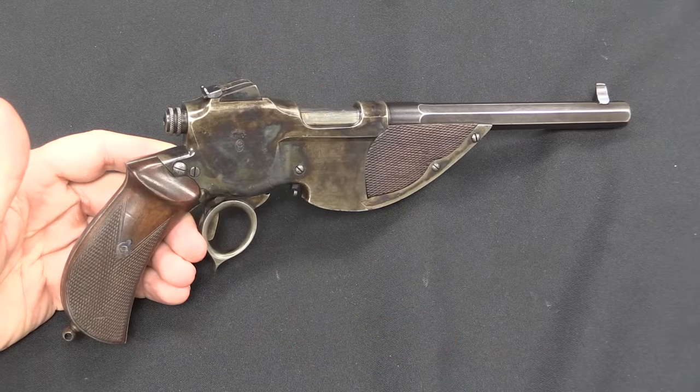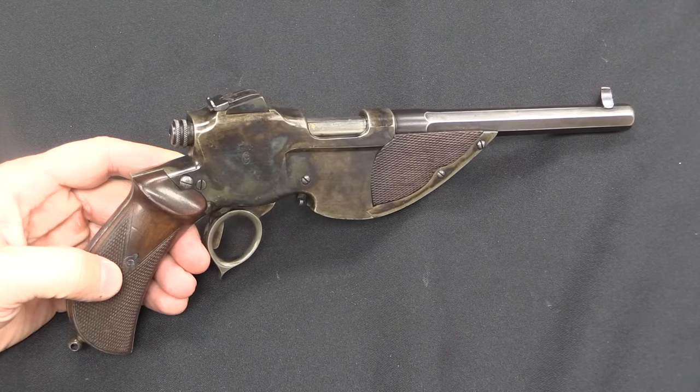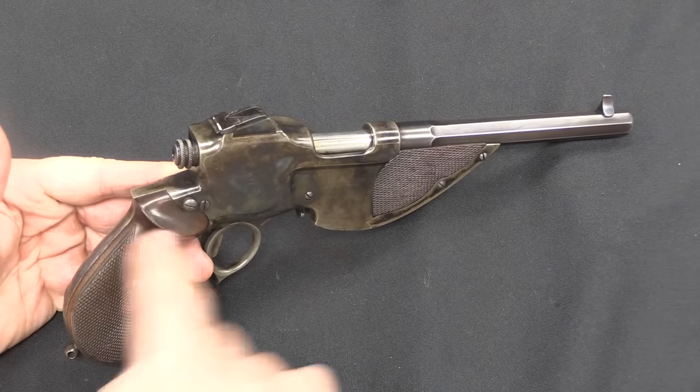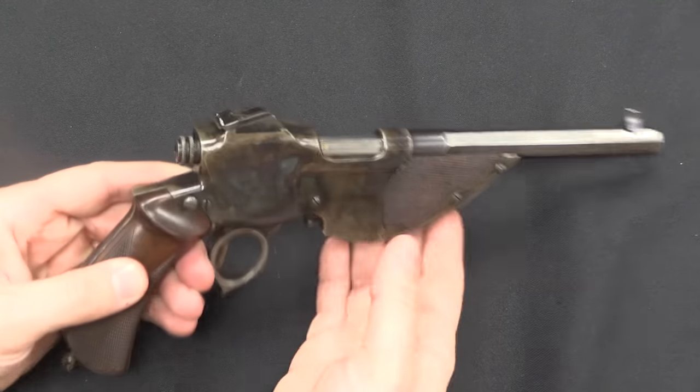Let's go ahead and take a look at it up close and take a look at the inside. I'm going to hold this up so we get the right angle on it so you can really see the case hardening. Because basically all of the frame, everything except the barrel, has been case hardened.